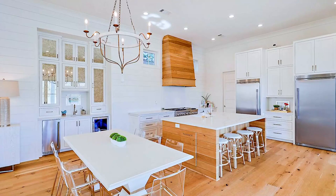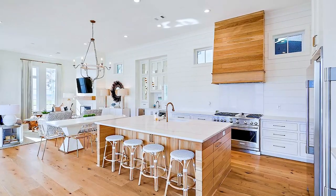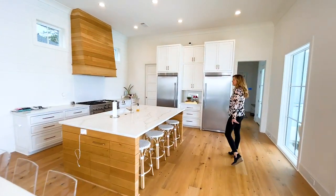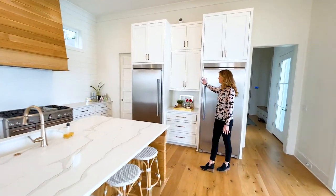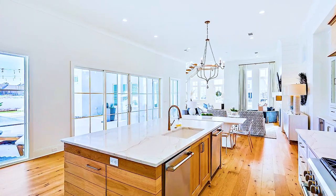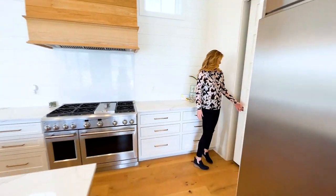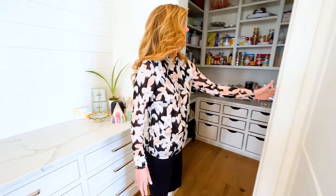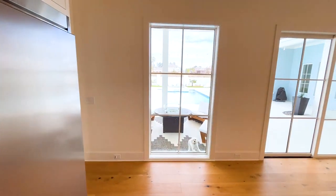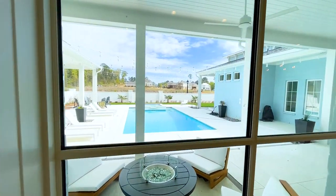There is an ice maker and a beverage cooler and a huge island with a gas range. One of my favorite parts about this home is all of the custom upgrades. There is a full size refrigerator and freezer, and two dishwashers — lots of room for a big family or entertaining. And then a nice large pantry with an auto shut-on light. And of course, who can forget the view outside? We'll check out the pool in just a second.